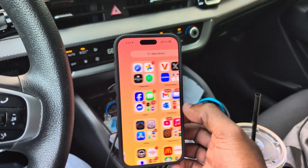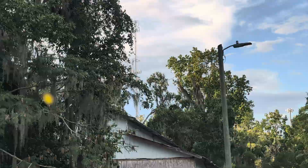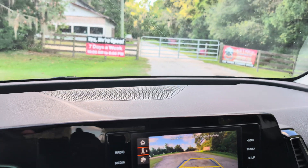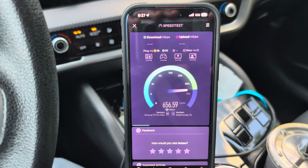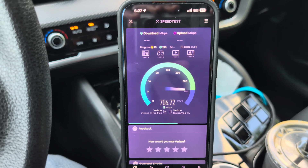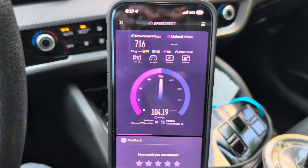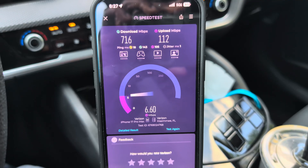Verizon is also on this site, and AT&T is too. Verizon wasn't on the site at all a year and a half ago — it was just AT&T — then they decided to come in with C-band included. What better way to test than on the new iPhone? Look at that ping — 18ms ping, 716 Mbps for the download, and well over 112 Mbps for the uplink.